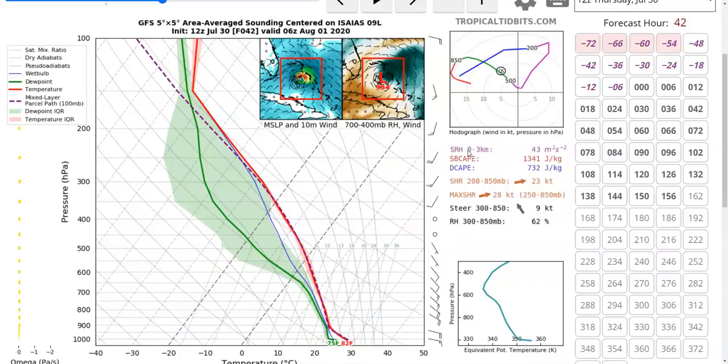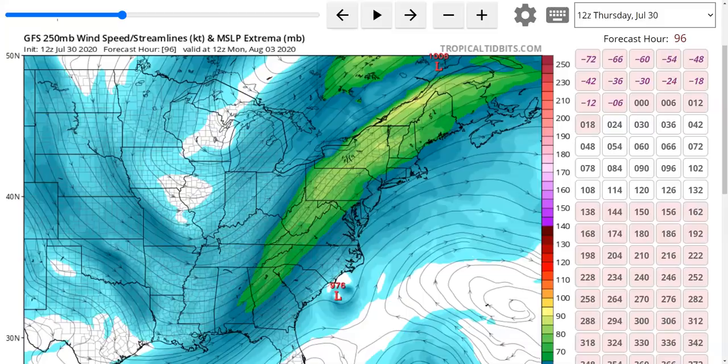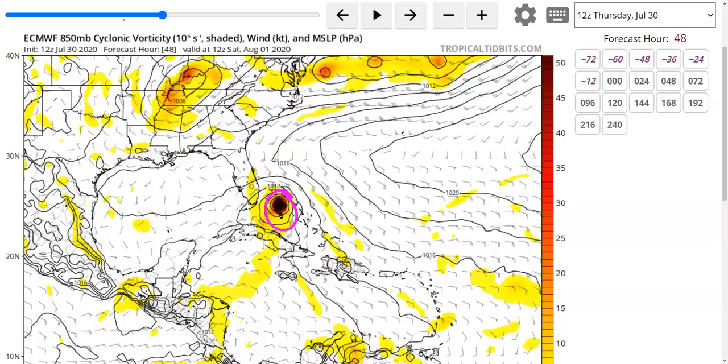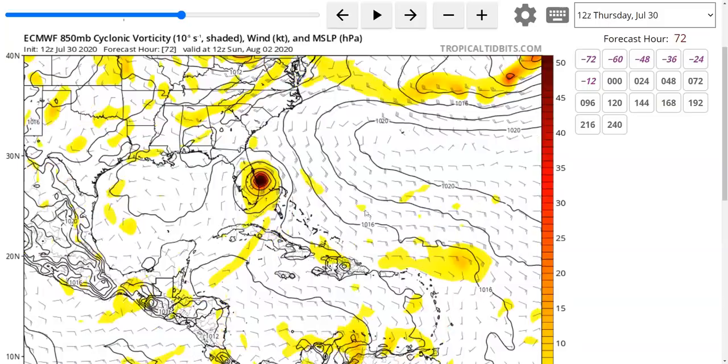When we see forecasts from the European model and the GFS that show the storm struggling in the Bahamas, these are believable forecasts, and we do expect some impediment to occur. The Euro shows a strengthening storm Friday morning, even stronger by Saturday morning. But at this point the shear becomes a maximum, and from this point forward the storm actually weakens significantly near the eastern coast of Florida on the model. This is a very realistic scenario.